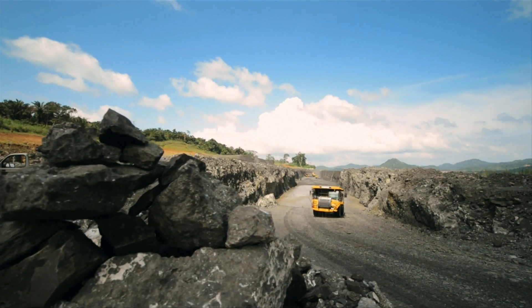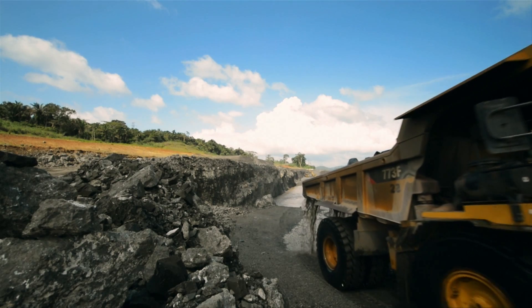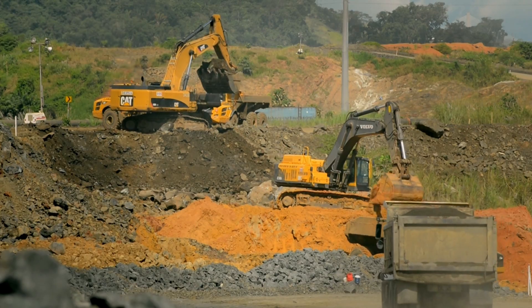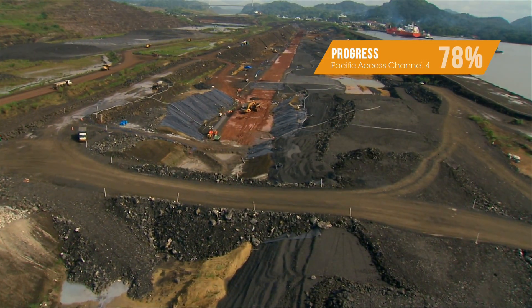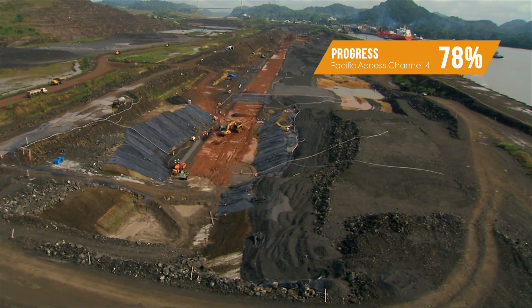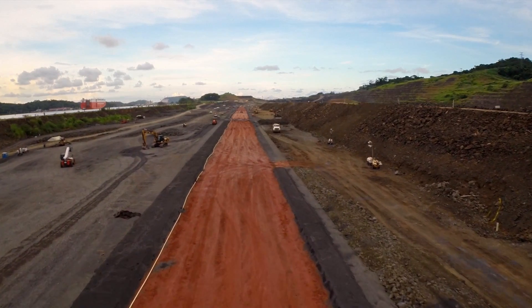Through four dry excavation phases, we move thousands of tons of dirt, removing several large hills. Having reached the required depth, we are now building a 2.3-kilometer-long dam to separate the waters. This new dam will be known as Borinquen.